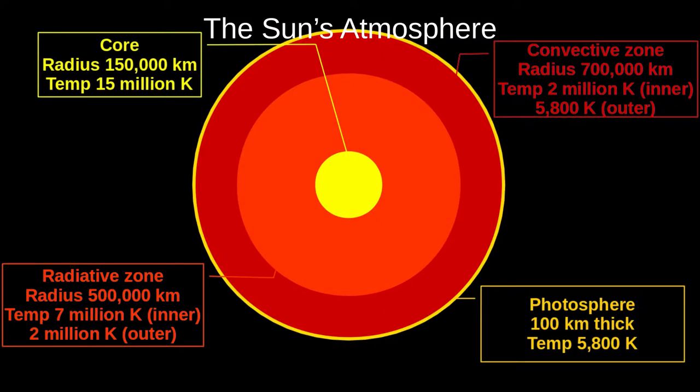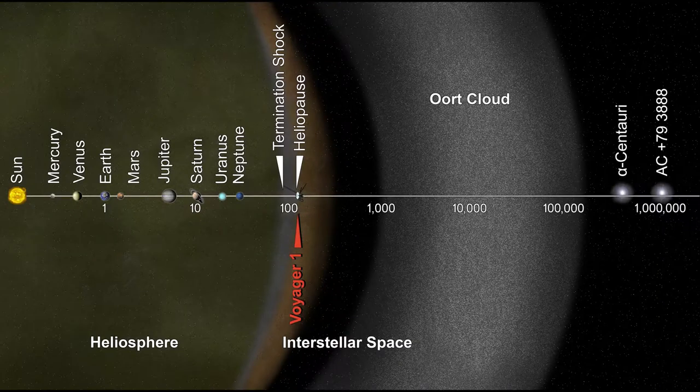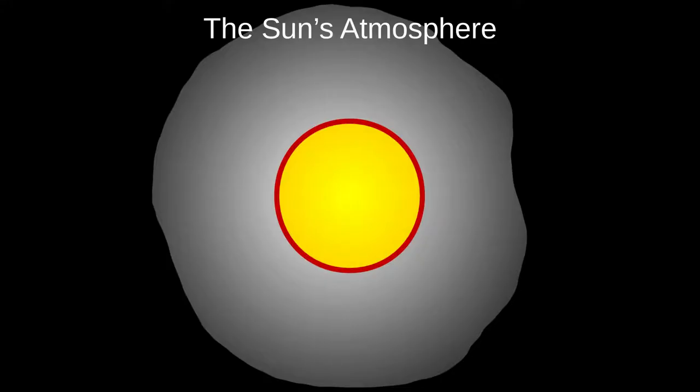In the last video we learned that the Sun has a core where fusion takes place, a radiative zone and a convective zone that transfer energy to the surface, and a photosphere at the surface. Today we're going to start at the photosphere and move outward. The Sun's atmosphere actually extends a tremendous distance, well past Pluto's orbit. Voyager 1 was the first spacecraft to leave the heliosphere, as it's called, 35 years after launch. Because of these tremendous distances, our diagrams today won't be to scale.